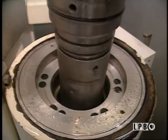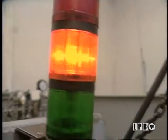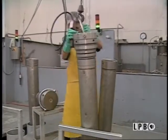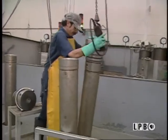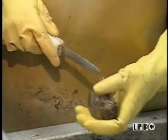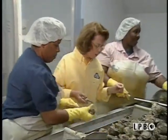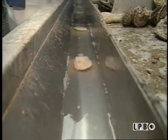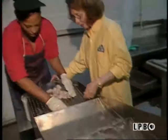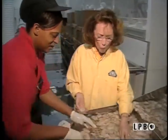This loosens the muscles and allows the oysters to be opened very easily, shucking the oyster without killing it. As they are opened, each shucked oyster is dropped in a stream of water and sent to be sized and graded. They are then refrigerated in the packing room.